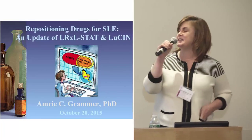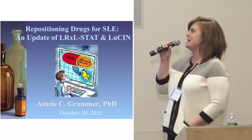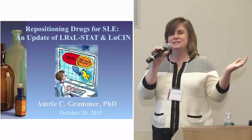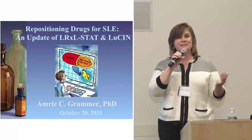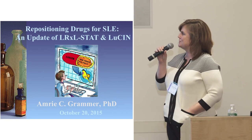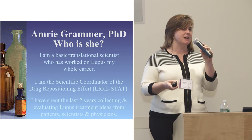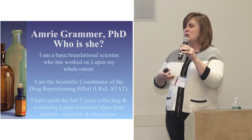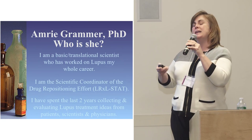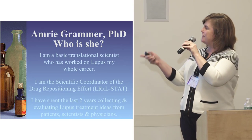I'm here to talk about a project that's been going on for about two years — a wonderful cooperative success of the ALR and the LRI. The concept: finding drugs approved for one disease and seeing if they'll work for lupus. A scientist looking for a drug that works for cancer to see if it will fight lupus too. I'm a PhD scientist who has always worked with human cells in close collaboration with physicians. Now I analyze things by computer, and I've been working with Peter Lipsky, the ALR, and the LRI on the drug repositioning effort, known as LRXL Stat.